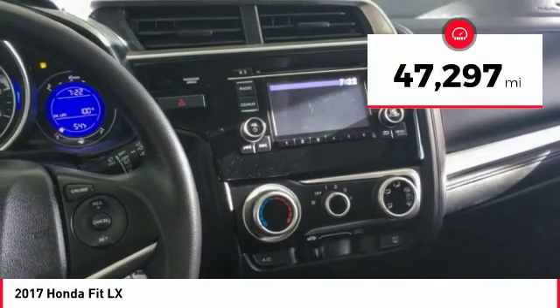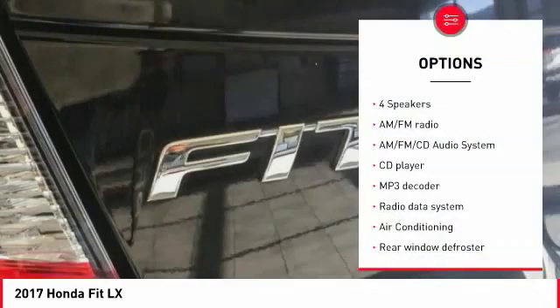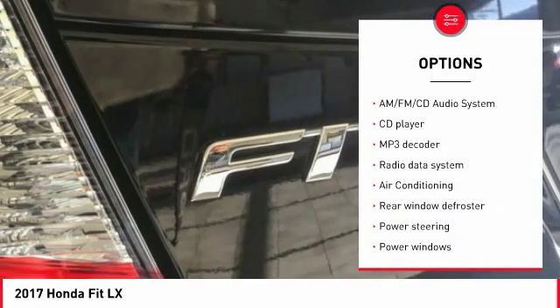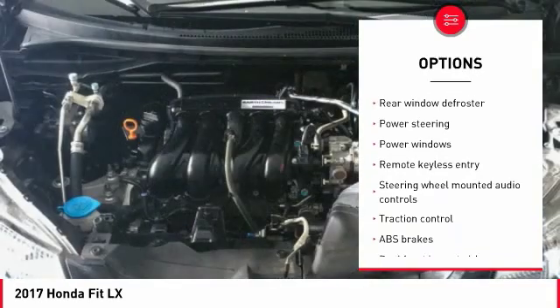This vehicle has less than 50,000 miles. Here are some of this vehicle's great options: traction control, air conditioning, dual airbags, power steering, and AM-FM stereo with CD player.